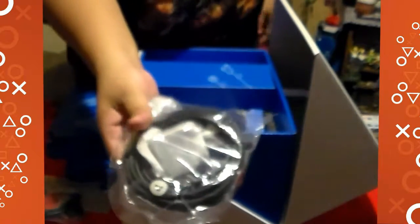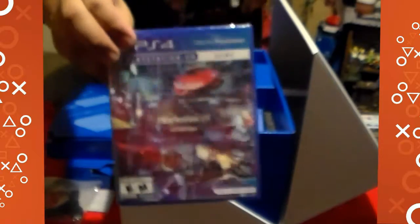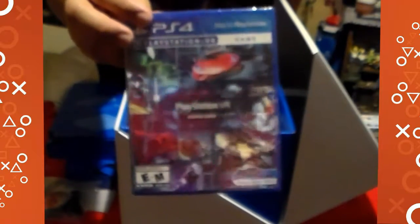The HDMI it comes with. There are also eartips for the headset to click into the processor box. The PlayStation demos disc — it's a cool little collection, a collector's item, because you can already download the digital version right now on the PlayStation Store.